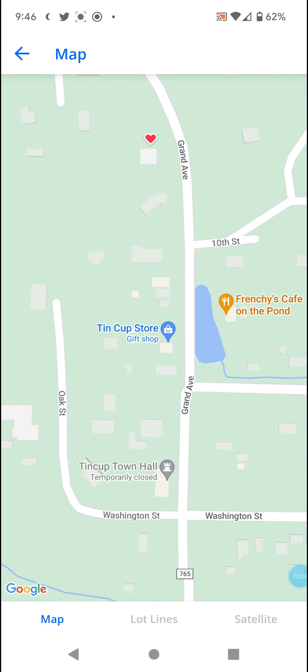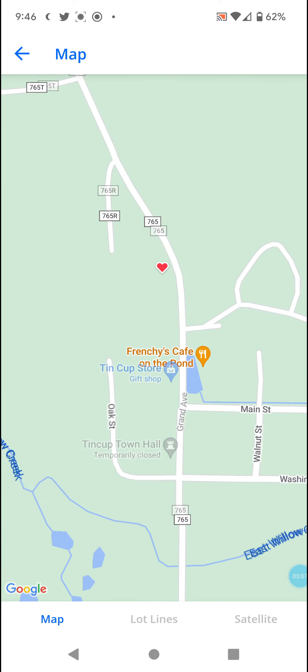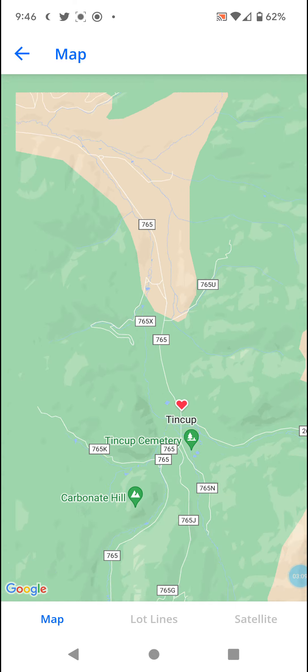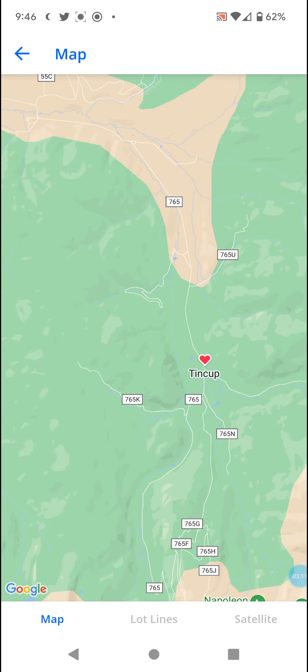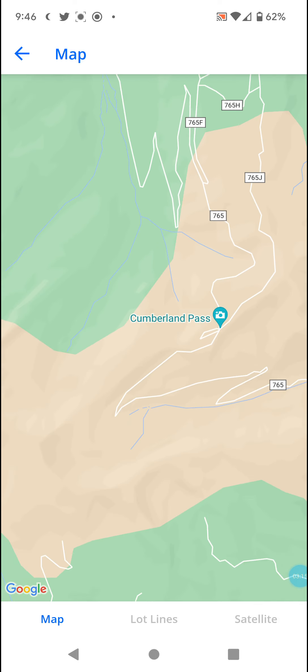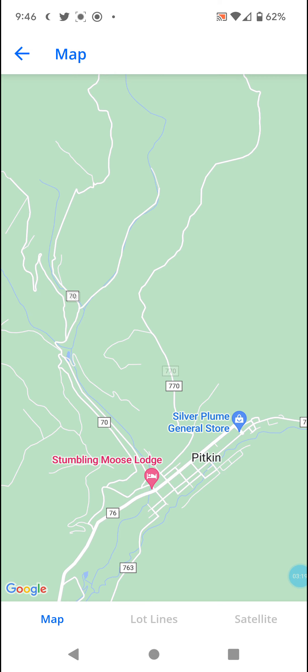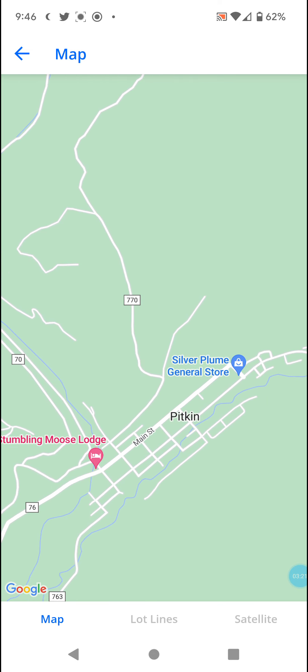I'm not sure if you could get groceries at the gift shop — correct me if I'm wrong, anyone who lives nearby. I think you'd have to go south toward Pitkin for a general store.